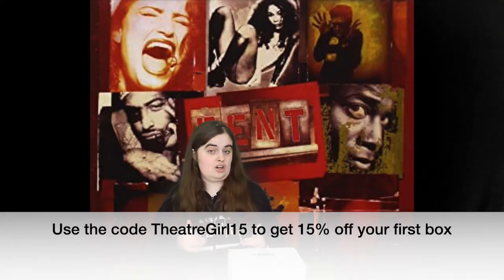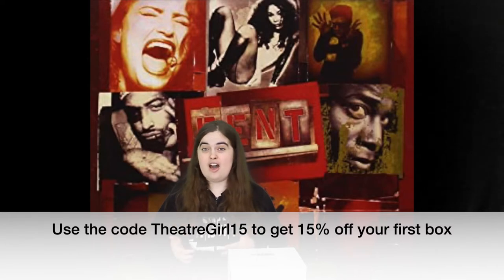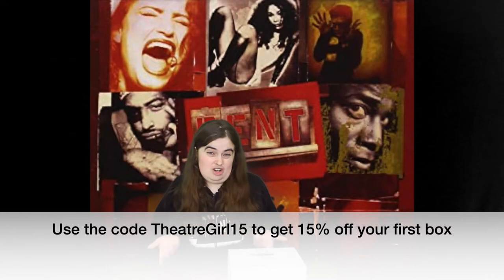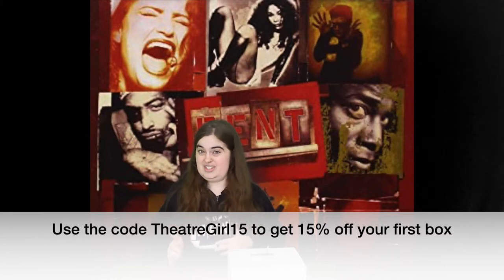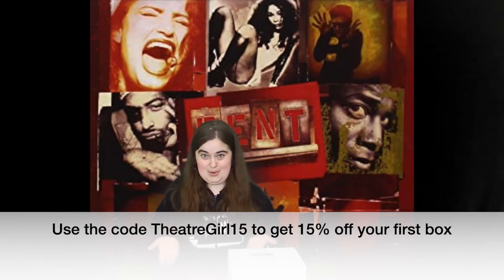Now if you didn't already know, the curtain call box was previously called the Broadway box, but they changed the name. Also, if you use the code theatergirl15, you can get 15% off your first box. So if you're a fan of Broadway or theater in general and you want to get your own subscription to the curtain call box and you use the code theatergirl15, you'll get 15% off your first box, which I think is pretty cool.